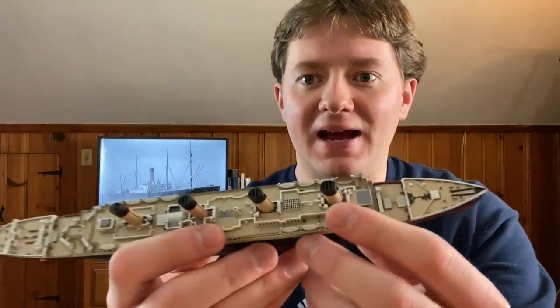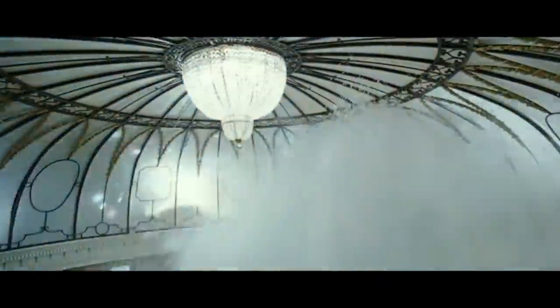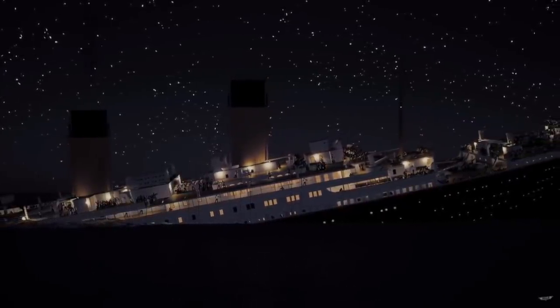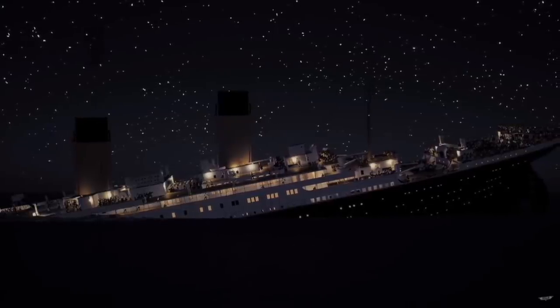That funnel falling actually ended up helping collapsible A and B to a certain extent. The wave generated by the first funnel impacting the ocean helped push both collapsible A and B further away from the sinking Titanic. This was crucial because not long after the first funnel fell, the structure holding the grand staircase dome began to submerge. If collapsible A and B had not been pushed away, there's a chance they could have gotten sucked into the whirlpool created when the dome imploded. It really was nothing short of a miracle that the people in the lifeboats were able to clear the Titanic before that happened.